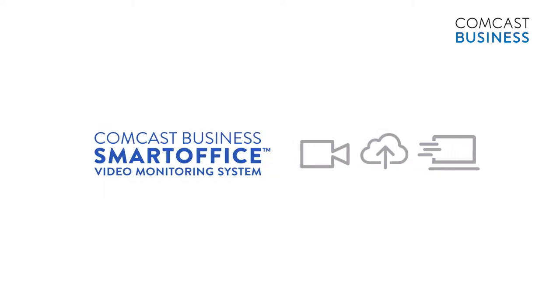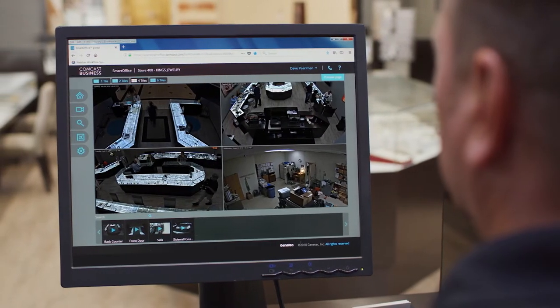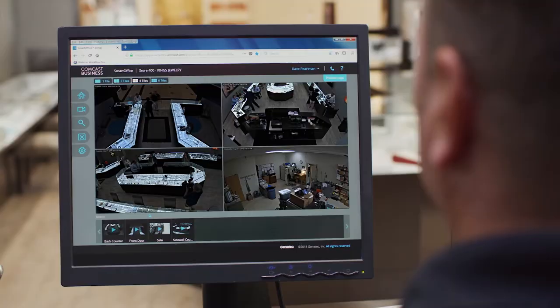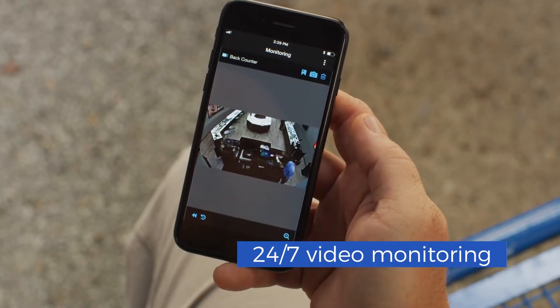What happens when you combine crystal clear video monitoring, cloud-based storage, and fast, reliable Comcast Business Internet? You get Comcast Business Smart Office — video monitoring designed for your business.